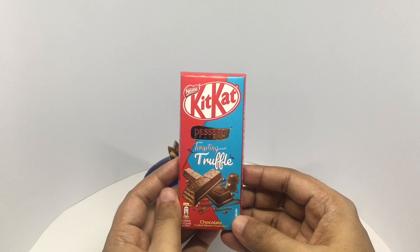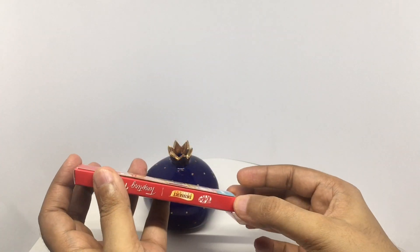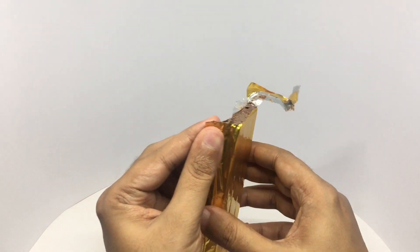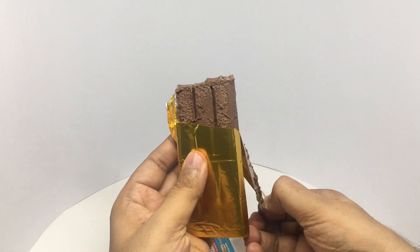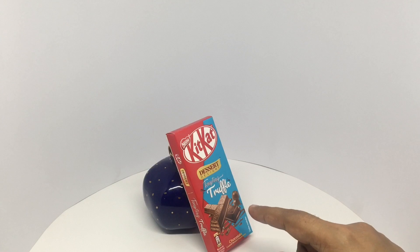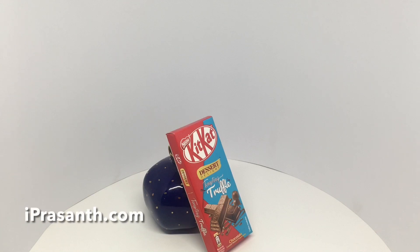So let's taste it. That has melted quite a bit. That's nice and tasty. Chocolate in this is so good. It has a caramelly taste to it, and it goes so well with the wafer. That's so much better than regular KitKat. Quite nice. Check it out.